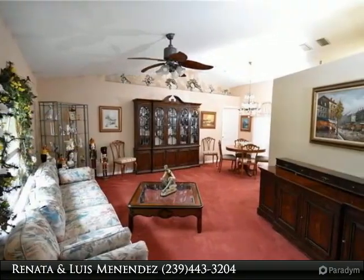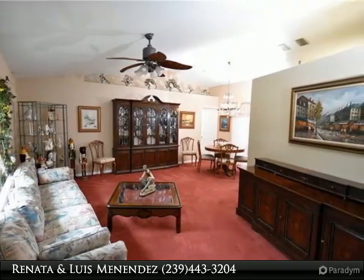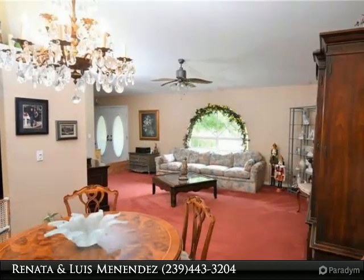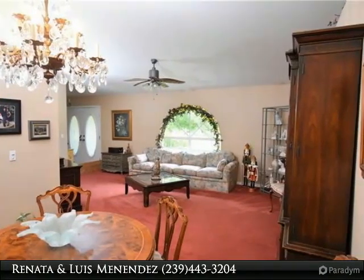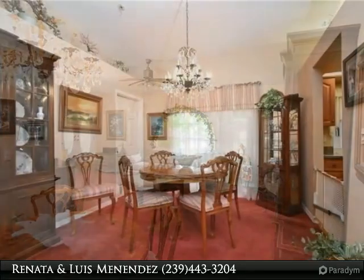All appliances are included and a brand new roof was just recently installed. The family room has vaulted ceilings and plant shelves, and there are three sets of French doors to access the enclosed and screened lanai.